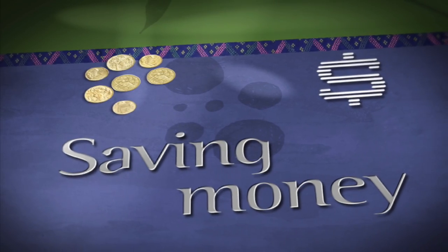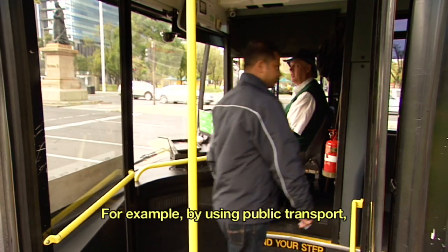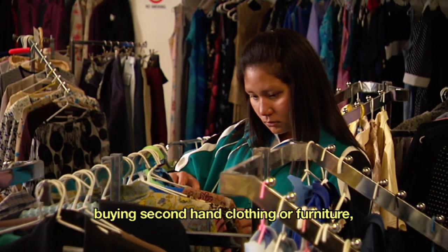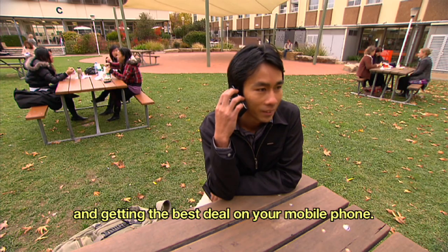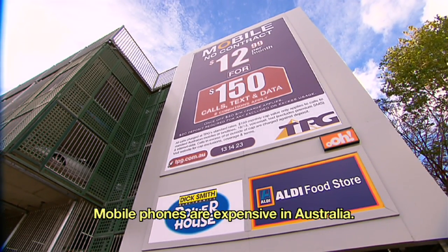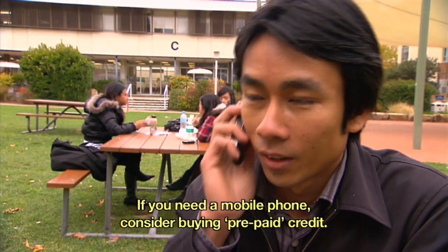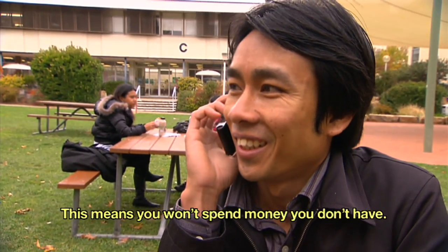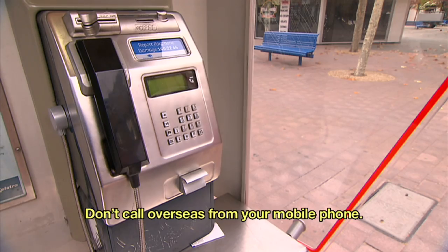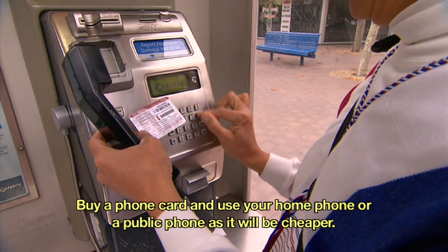Saving money. There are many ways to save money. For example, by using public transport, buying second-hand clothing or furniture and getting the best deal on your mobile phone. Mobile phones are expensive in Australia. If you need a mobile phone, consider buying prepaid credit. This means you won't spend money you don't have. Don't call overseas from your mobile phone.